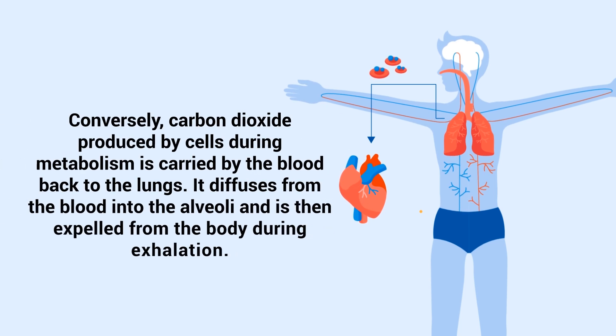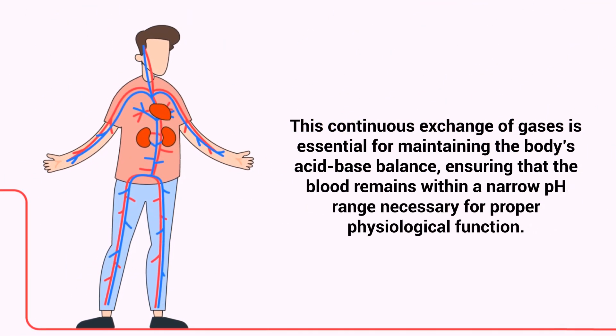Conversely, carbon dioxide produced by cells during metabolism is carried by the blood back to the lungs. It diffuses from the blood into the alveoli and is then expelled from the body during exhalation. This continuous exchange of gases is essential for maintaining the body's acid-base balance, ensuring that the blood remains within a narrow pH range necessary for proper physiological function.